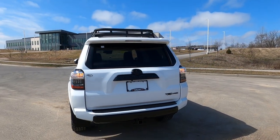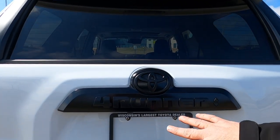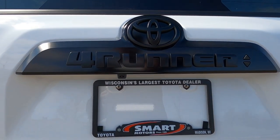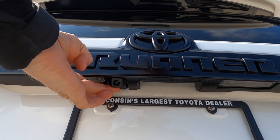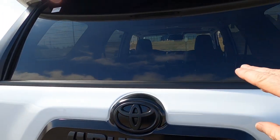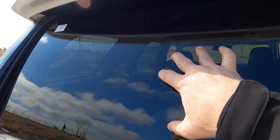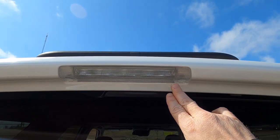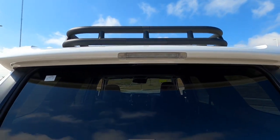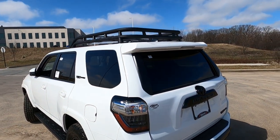Moving around to the back, we have the blackout package giving a matte black finish across the emblems, including the 4Runner emblem. We do have a backup camera right under here and a power door lock. The back window is power up and down, has rear window defrost, and is tinted. The third brake light is here, and the rear wiper tucks up underneath for a nice clean look. There's also a spoiler on the upper part of the deck.